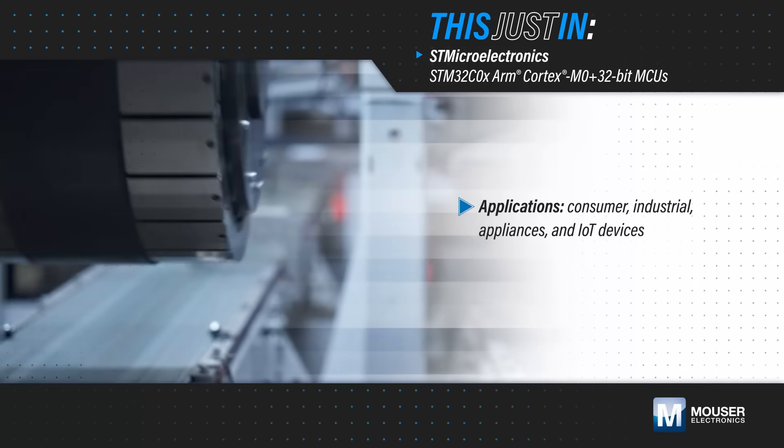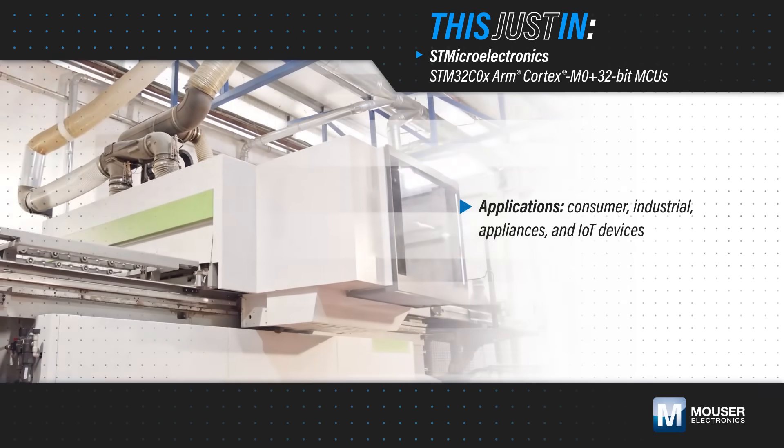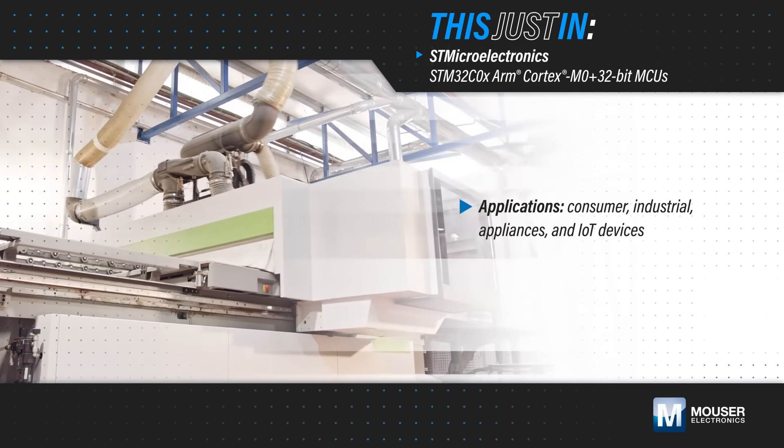Cost-sensitive applications typically served by 8 or 16-bit MCUs can hit limitations when used in modern consumer, industrial, or appliance applications, especially for IoT devices.